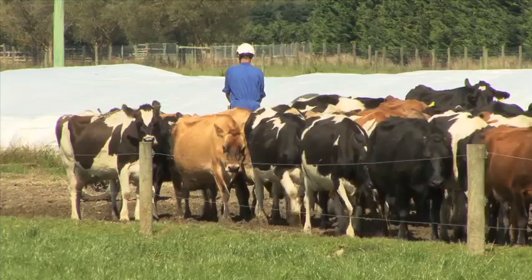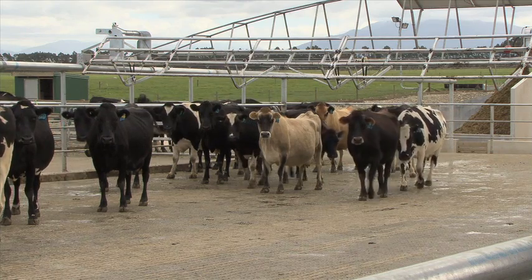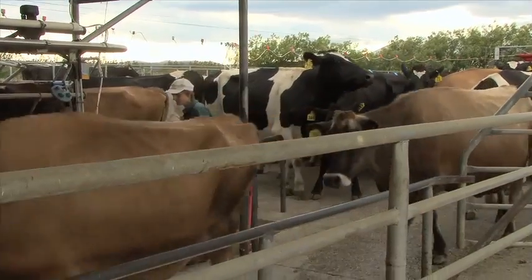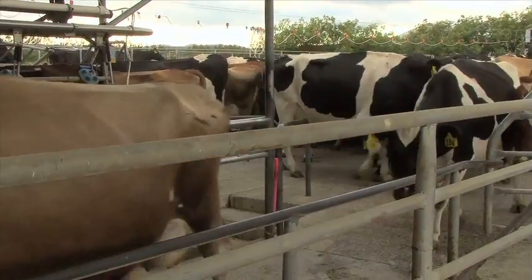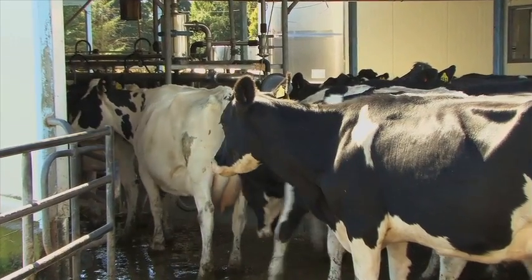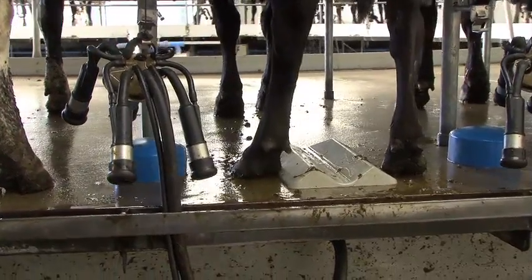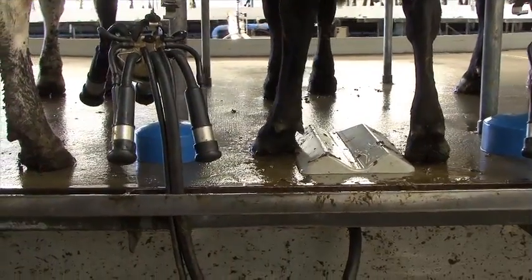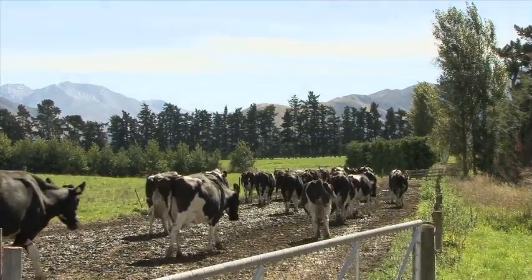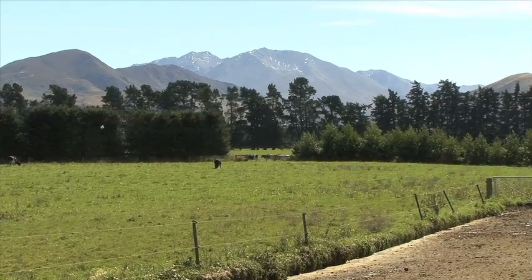Lameness scoring should take place throughout the year on flat, even surfaces — on the race when cows are being brought in for milking. In a herringbone, cows can be observed as they enter and align themselves in the bale area. In a rotary, look out for uneven weight bearing as cows stand in the bale. The best time to lameness score cows is after milking when cows are under no pressure walking back to the paddock.